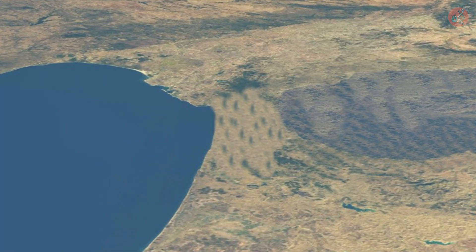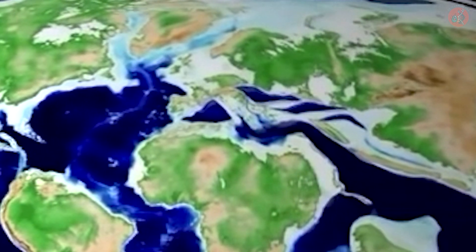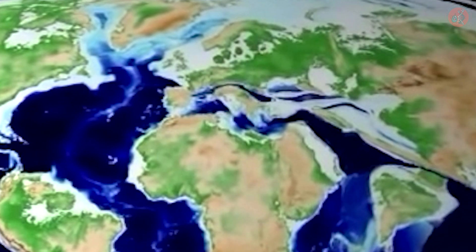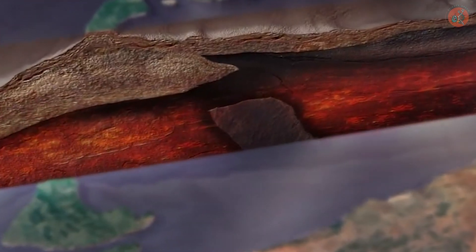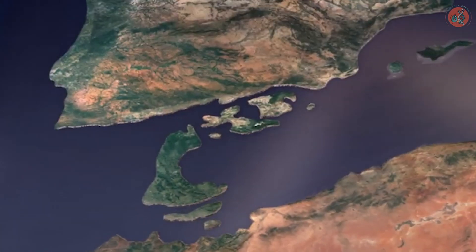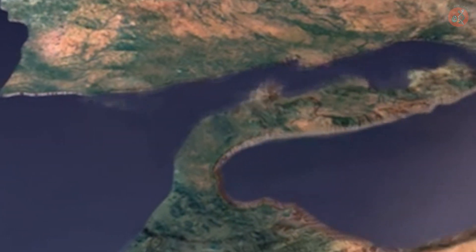So, why did the Strait of Gibraltar become blocked? One explanation is the African plate collided with the European continent as it moved northward, sealing the strait. Another more convincing theory suggests that the oceanic crust around the Strait of Gibraltar became lighter due to the separation of geological layers inside the Earth's crust and rose, gradually closing the strait.